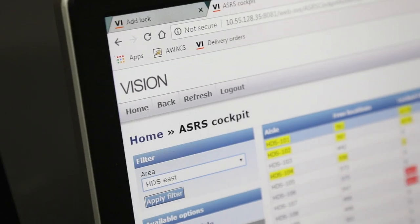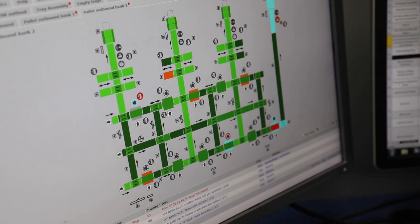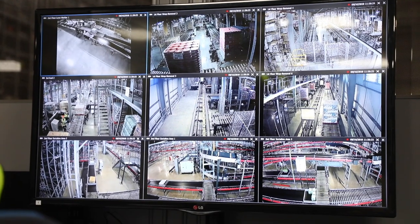Having installed the Vanderlande solution, we now deliver twice the volume in half the space. Our cost per case is significantly improved versus the old solution. The Vanderlande solution is ergonomically sound for an ageing workforce and a lot safer in what it delivers. Ultimately the service to the shops is second to none.